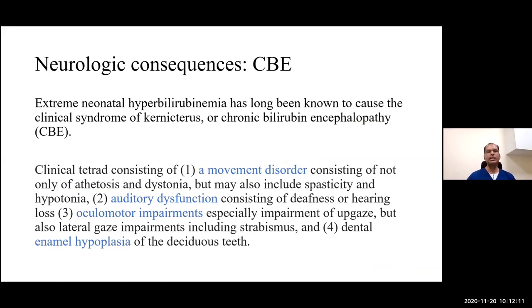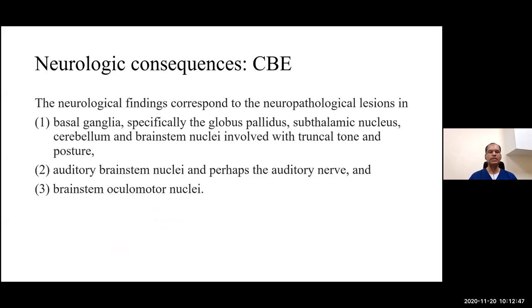Extreme neonatal hyperbilirubinemia causes the clinical syndrome of kernicterus or chronic bilirubin encephalopathy. Kernicterus has a tetrad of symptoms: a movement disorder including athetosis, dystonia, spasticity, and hypotonia; auditory dysfunction; oculomotor impairment; and dental enamel hypoplasia of the deciduous teeth. Neurological findings correspond to neuropathological lesions in basal ganglia (especially globus pallidus), subthalamic nucleus, cerebellum, brainstem nuclei, auditory brainstem nuclei, and brainstem oculomotor nuclei.